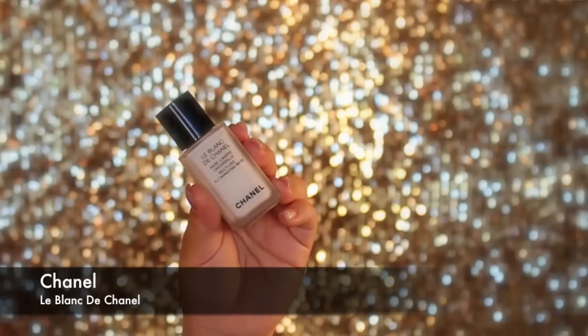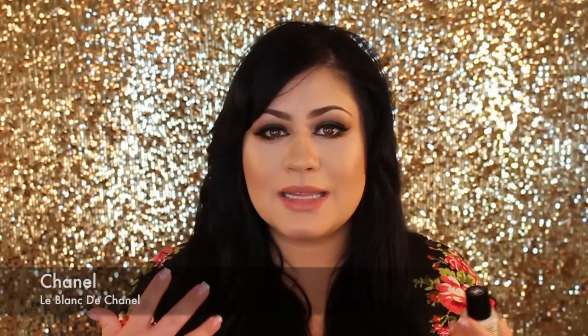Moving on to beauty — we're starting with the Chanel Le Blanc illuminating base. I absolutely love this; it's basically a foundation primer. I asked myself, is this really worth it? I tried my foundation without anything, with a different primer, and then with this one, and the difference is huge. It goes on white but then just fades away and creates a perfect base for foundation.